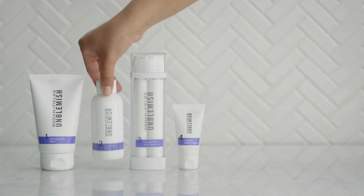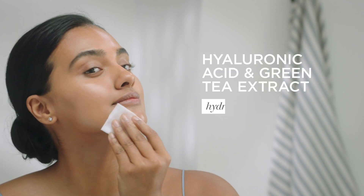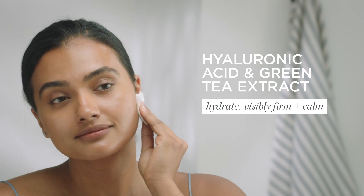Step two, the Unblemished Clarifying Toner, brightens and moisturizes the skin. Alpha hydroxy acids exfoliate while hyaluronic acid plus green tea extract calm and visibly firm skin.